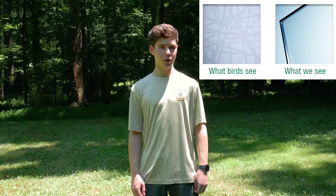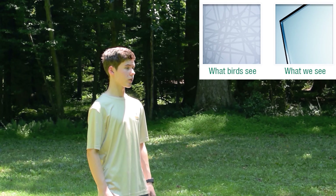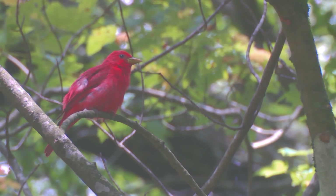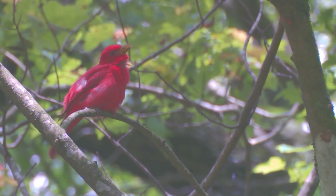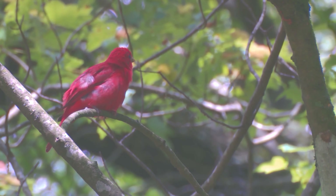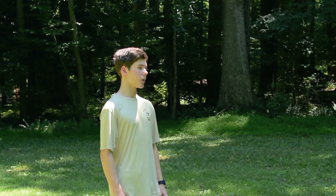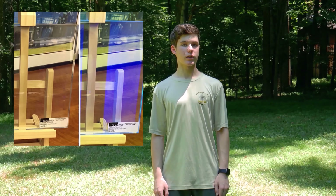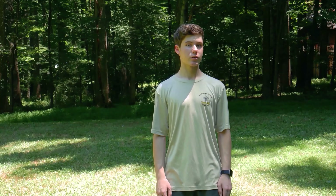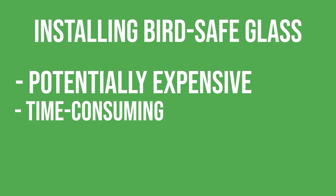Birds can see bird-safe glass and will avoid it. It can replace the ordinary glass in your windows and sliding glass doors without detracting from the view of your backyard. However, helping out our feathered friends can come at a price — a high cost many homeowners are not willing to shell out. You'll have to remove the glass you currently have and buy new glass, purchasable from a manufacturer at a cost slightly above ordinary glass. Although effective, replacing the glass in your home may be expensive, time-consuming, and in many cases not worth it.